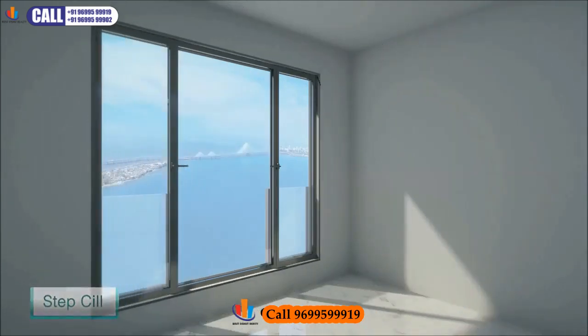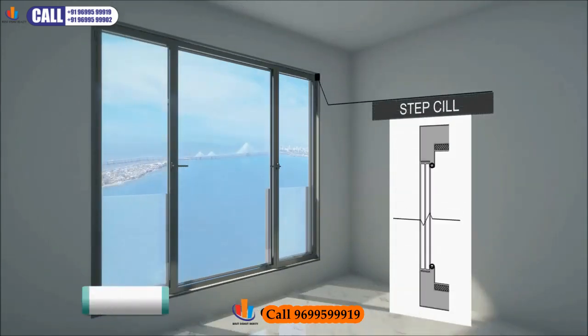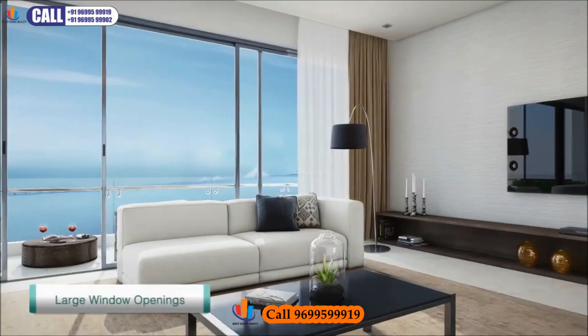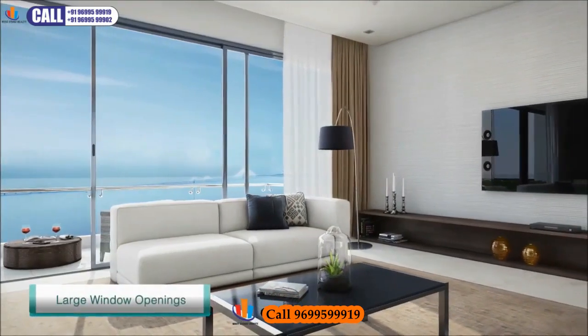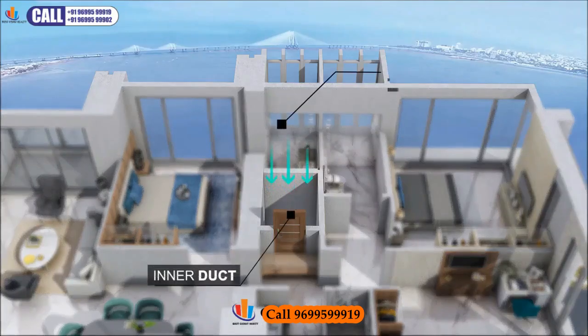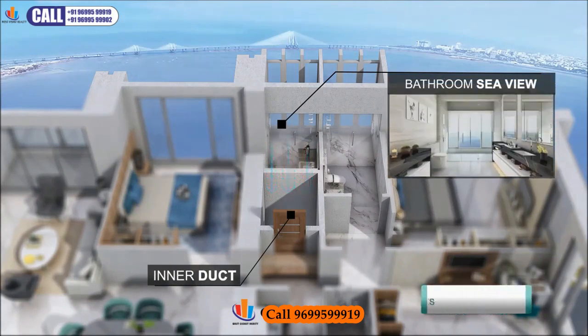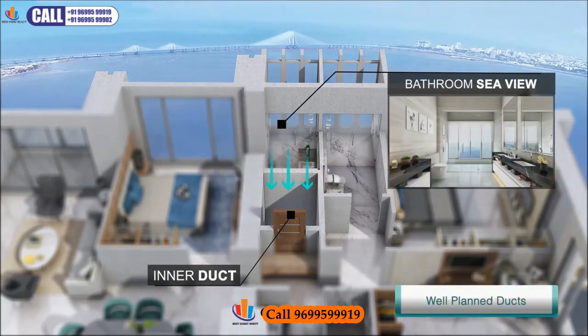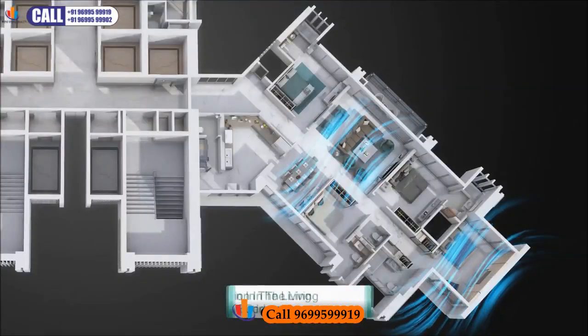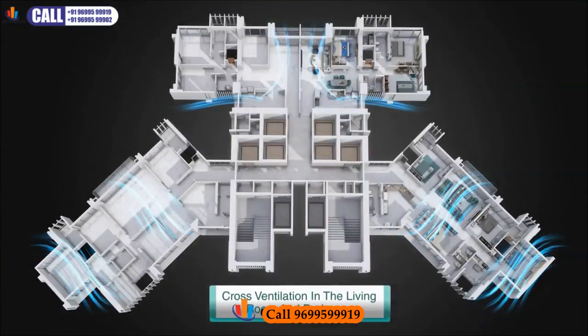A step sill in concrete is provided for each window to ensure that the rainwater does not seep in. Large window openings ensure sea view from living room and bedrooms. The plumbing shafts and ducts are strategically planned to ensure sea views even from the shower areas. The orientation of the residences ensures cross ventilation in the living room and bedrooms.